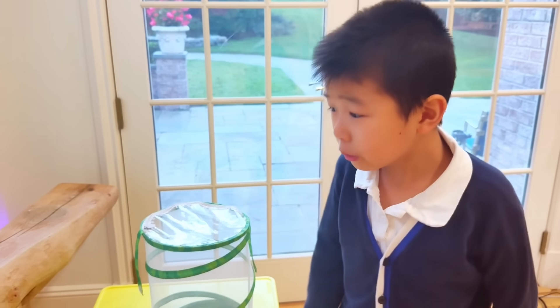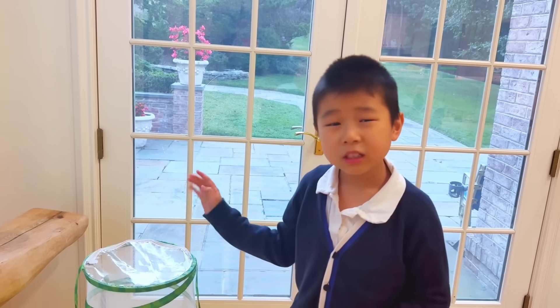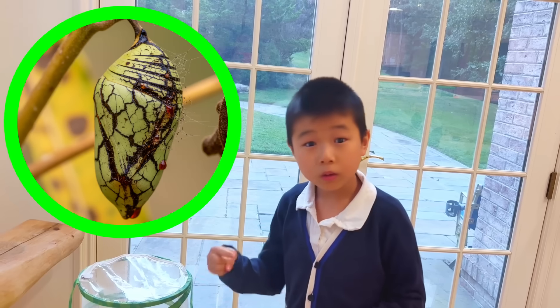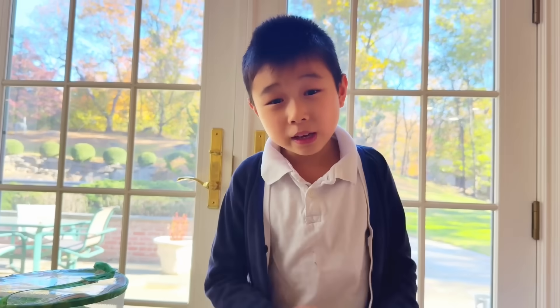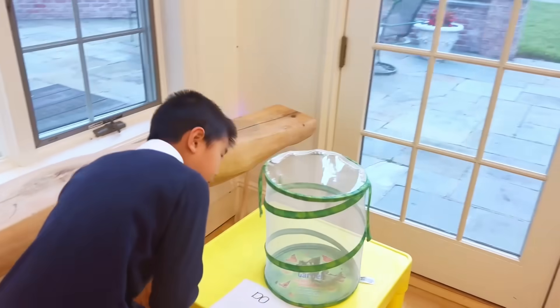I'm getting really worried — I just noticed a little crack over there. The black strip concerns me in two ways: number one, it could lead to a bad infection, which is really bad for him. Would you give this video a thumbs up? Get well soon, buddy.